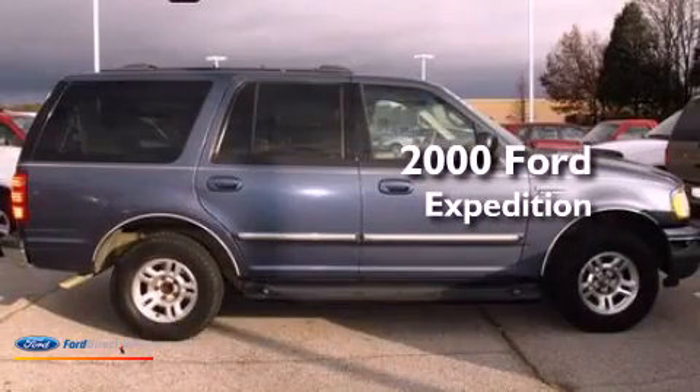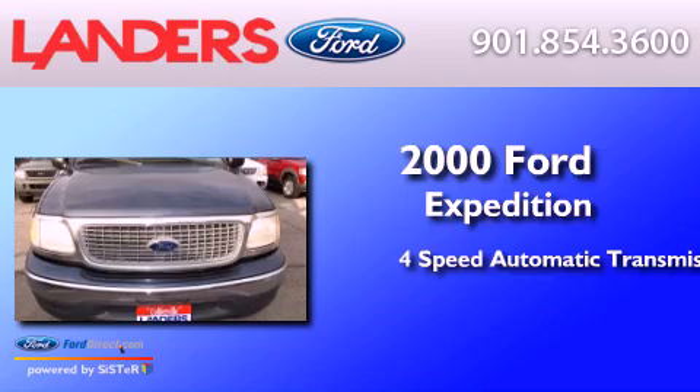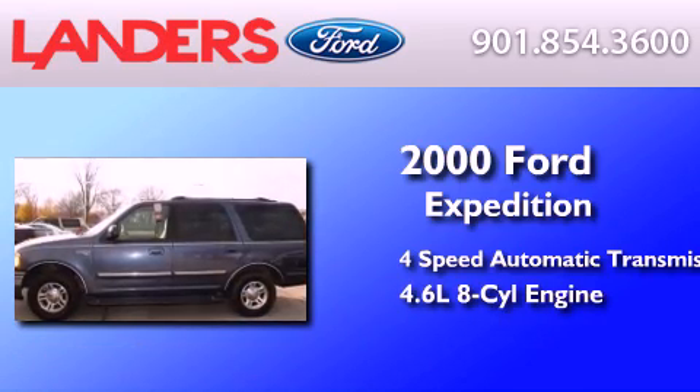This is a 2000 Ford Expedition. This SUV has a four-speed automatic transmission and a 4.6-liter V8.